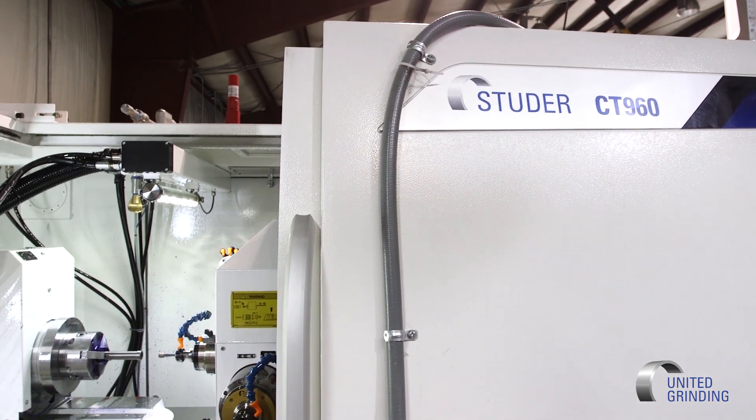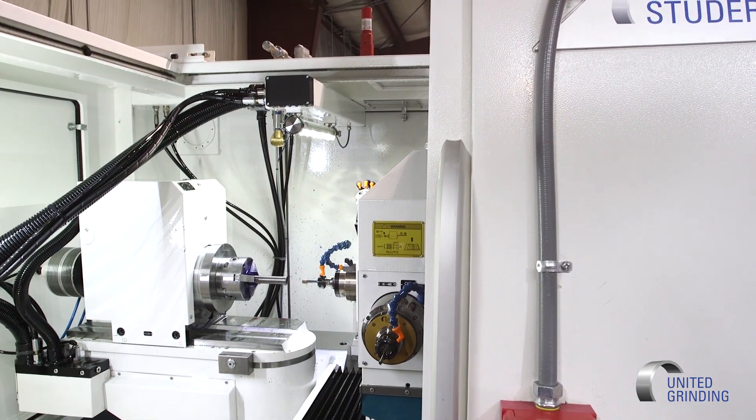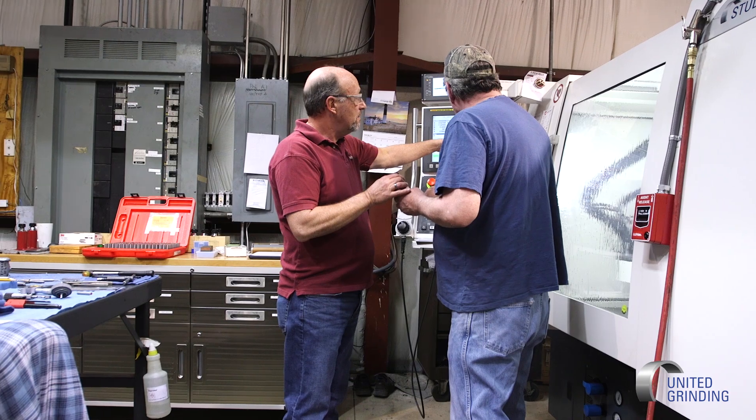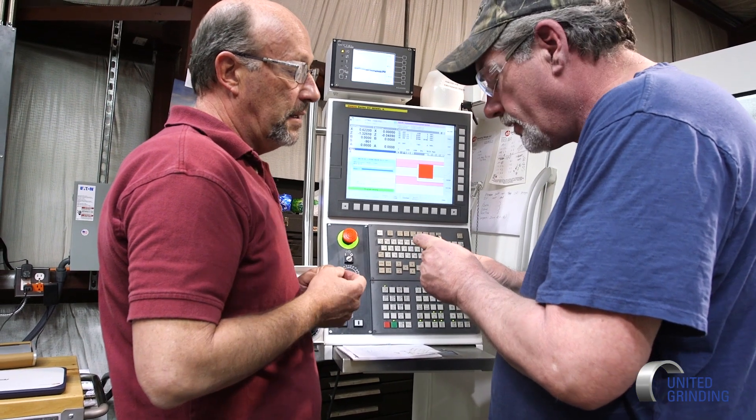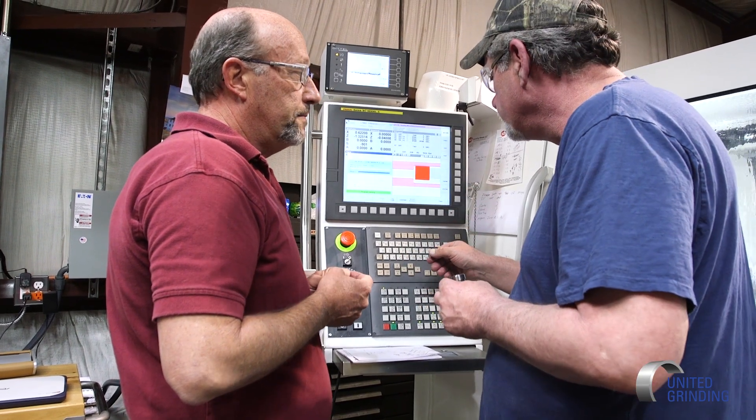Bringing in new technology like the Studer CT 960 that we purchased — manual grinding is very personal, very hands-on. All that experience going into new technology like the Studer meant equating that experience in terms of numbers. We had to actually translate feeds and speeds that we just knew mentally, or could see and hear, into numbers, into a program.